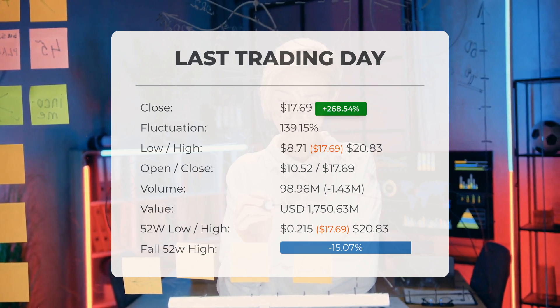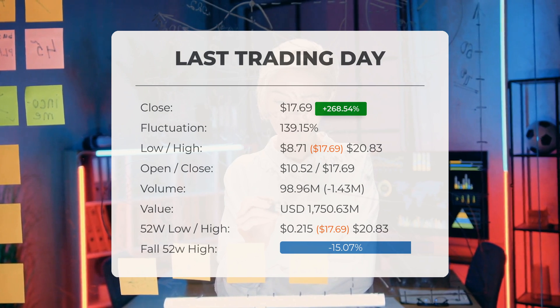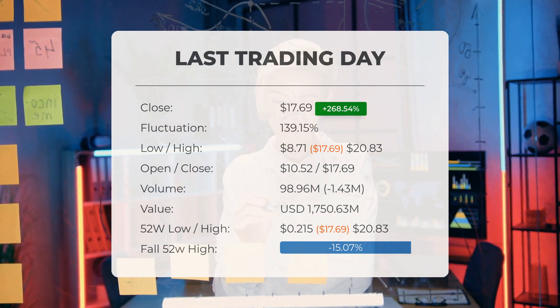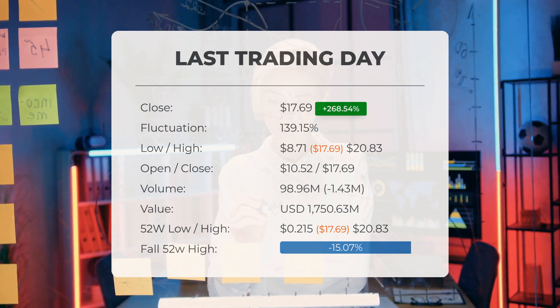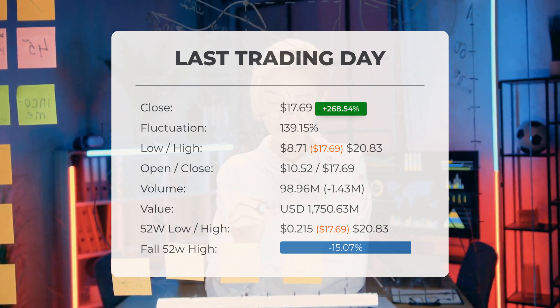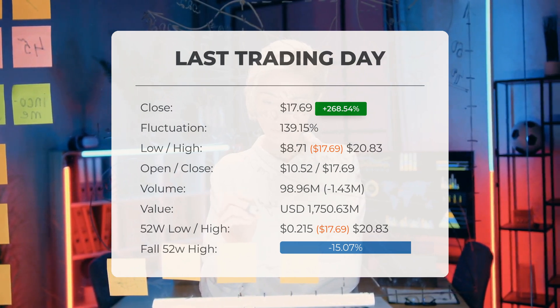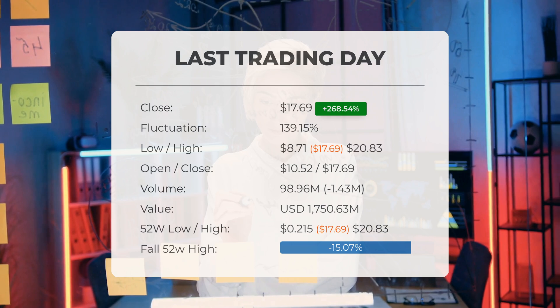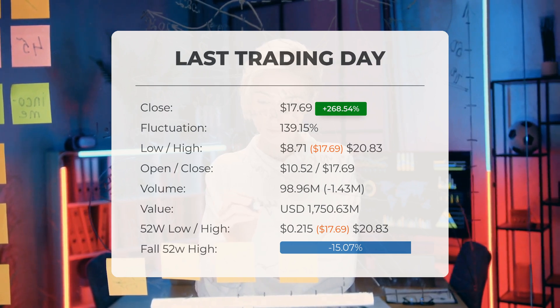Looking back over the past 52 weeks, the highest stock price reached was twenty dollars and eighty-three cents, while the lowest was twenty-one and a half cents. Currently the price stands at 15.07 percent, or three dollars and fourteen cents, below the 52-week high of twenty dollars and eighty-three cents, which also marks the all-time high for the stock.